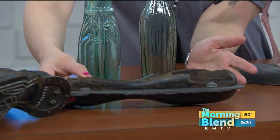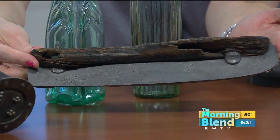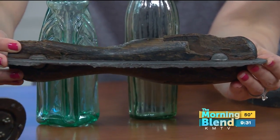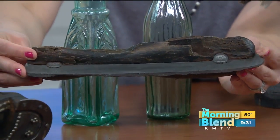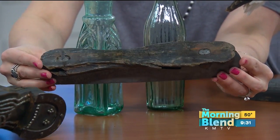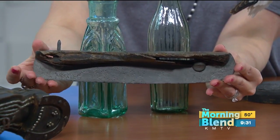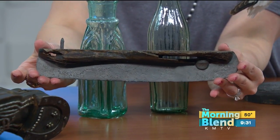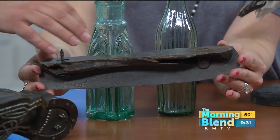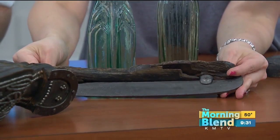And what is this item? I describe the Bertrand, when people ask what was on it, as a floating Walmart — because it literally had a little bit of everything. In this case, this is an actual artifact from the steamboat, not a replica, and it's ice skates. There are three pairs of ice skates that were found on board. It had a lot of tools, but also stuff for recreational purposes. You can see the wooden base — it had places where straps could go to tie it to your boots.